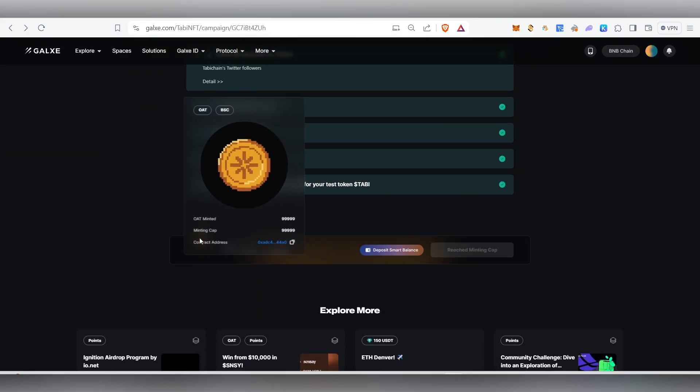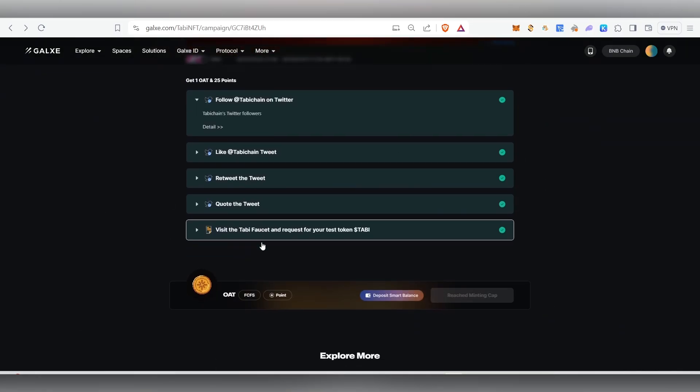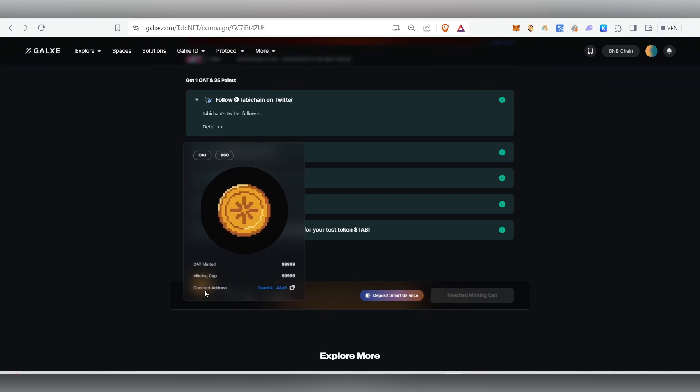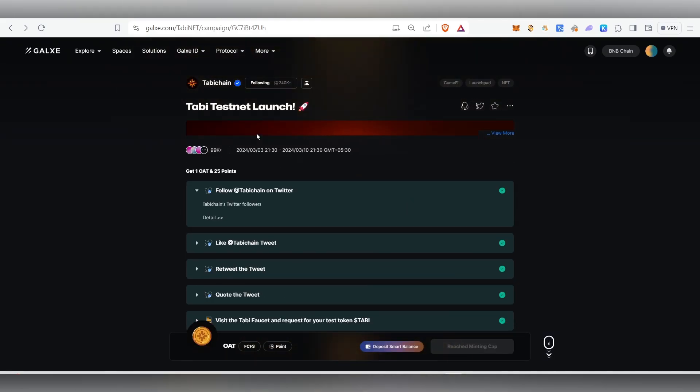In this video we're going to see how to do the testnet tasks for Tobi. Also, many of you are asking about the Tobi testnet launch Galaxy Quest — the minting cap has reached its maximum limit. I'll tell you where you can get this one in case you're ready to buy it — I'll show you the marketplace and how you can purchase it.